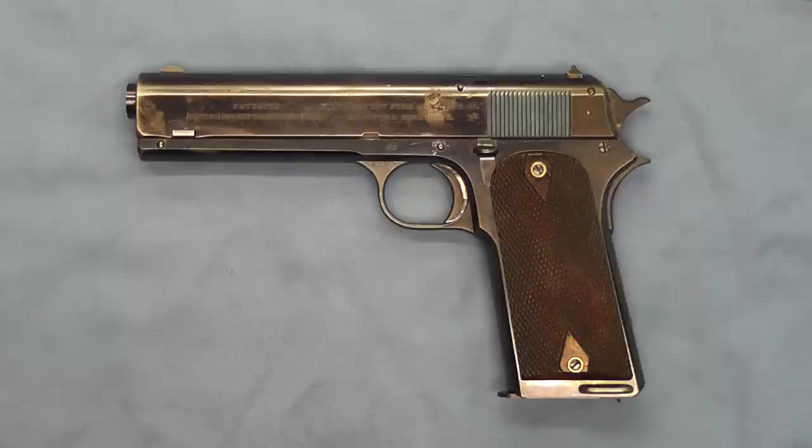Their pistols were deemed to be far enough along in development to warrant further testing in the field. So ordnance asked Colt and Savage to bid on 200 pistols — what they would cost to make. Colt offered up the Model 1905 for $18.50 apiece as it was in the pistol and revolver trials, but they also offered up a modified version for $25, and that is what ordnance accepted.